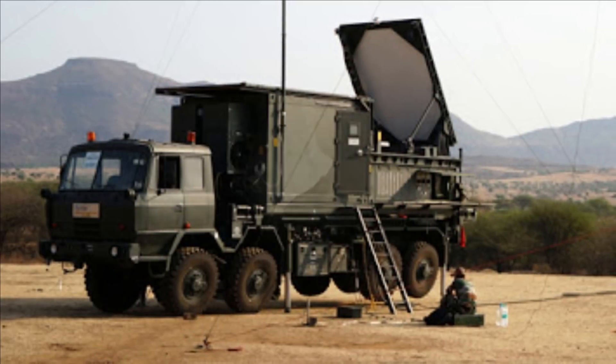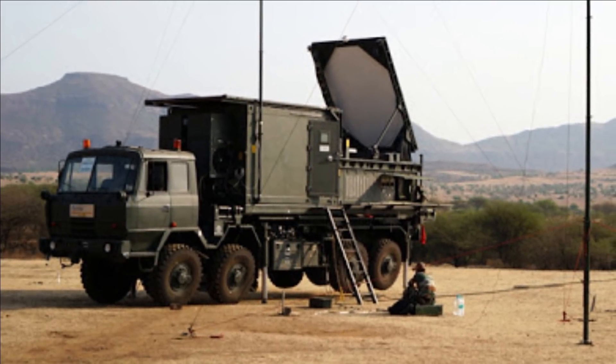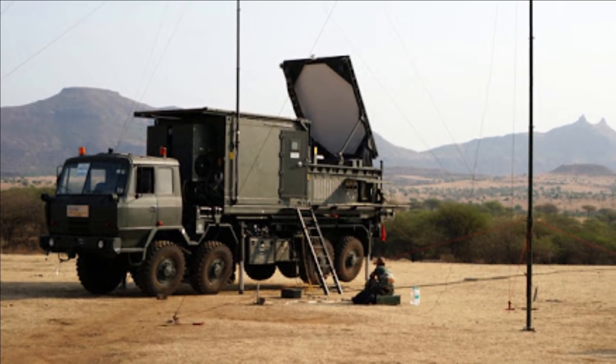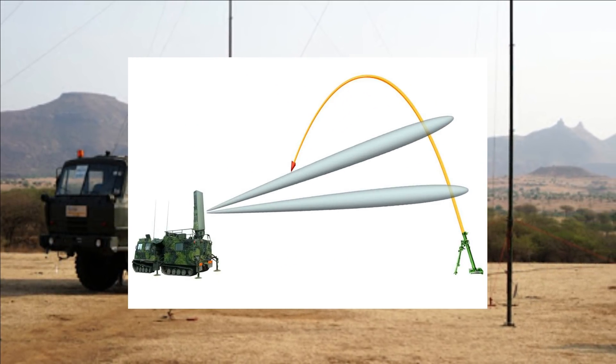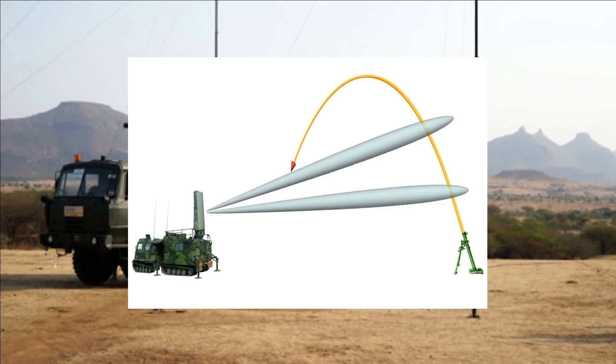With the help of its phased array radar, Swati is able to change the direction of its radar wave just by shifting the phase of its signal electronically, without physically moving the antenna. This enables Swati to cover a wide area much more quickly.